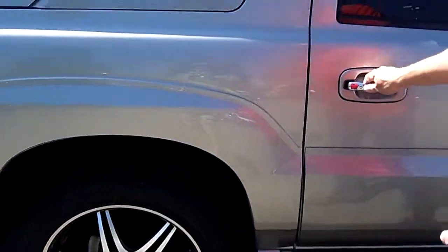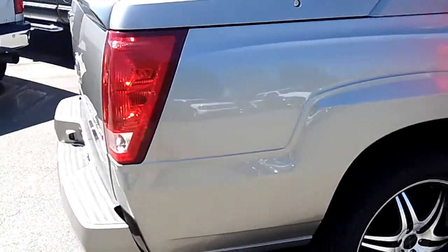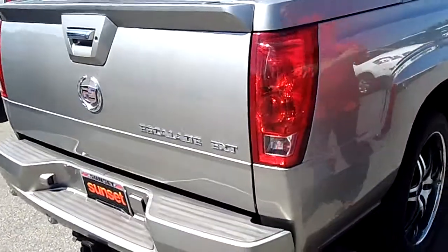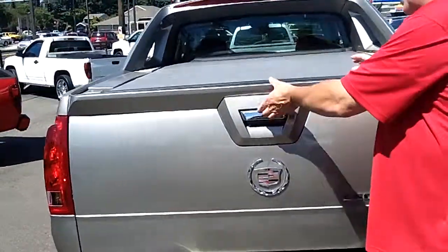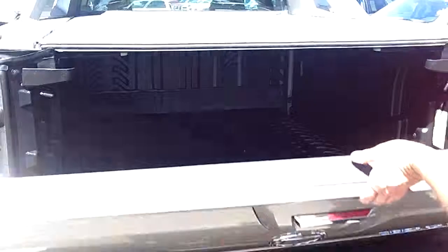It's a low mileage Escalade — for 2003, they didn't make a lot of these. This one has 22-inch wheels on it. You have the locking tailgate with the removable hardcover, so you've got room to put all your golf clubs and fishing gear in here, and when you close the truck up and lock it, it's all secure and you don't have to worry about it.